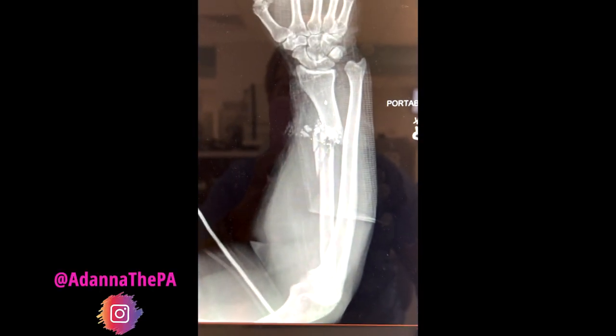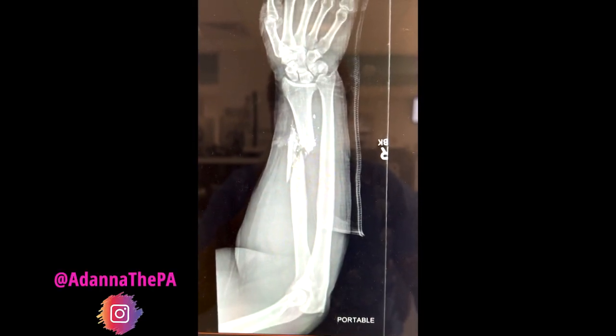My trauma had a broken forearm, as you can see in this. Then I went to bed because I was done, and that was it — my last night as a trauma PA.